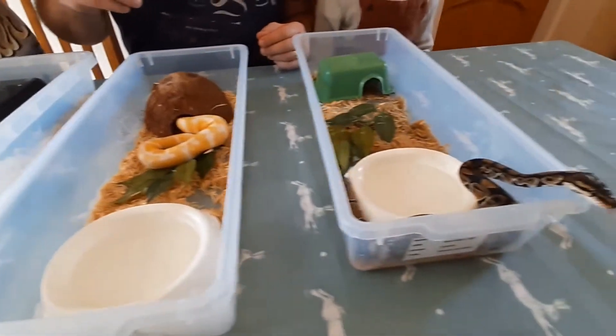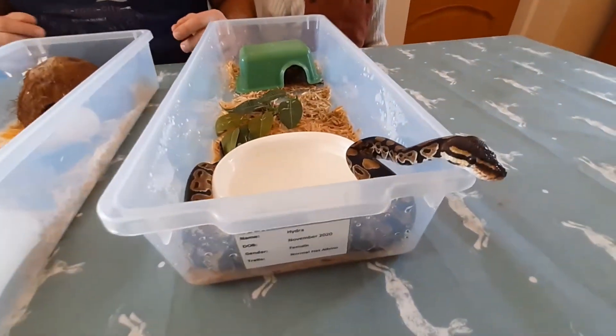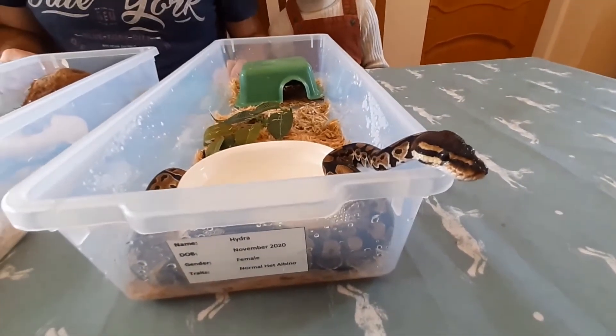Hydra doesn't really want to go to bed — Hydra does not want to go to bed. Hydra's out to play.